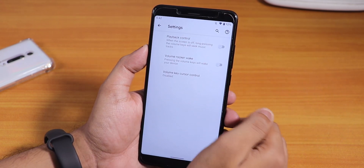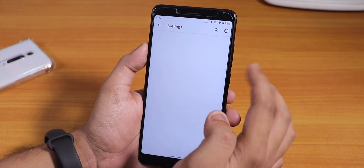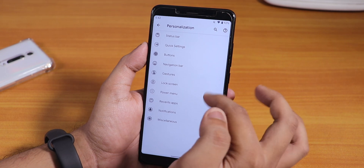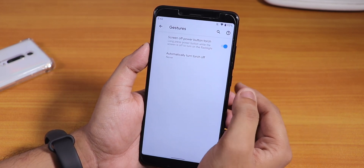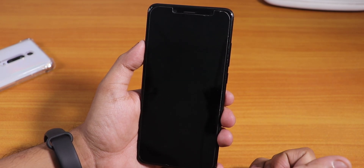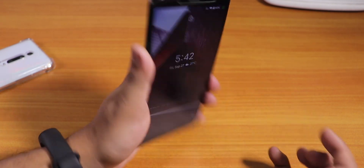Under Buttons, we have volume rocker settings including playback control and volume rocker wake. The navigation bar settings section is totally blank — it may show options when using the navigation bar. Under Gestures, there is a screen-off power button torch option, but it simply does not work. Let me lock the device to demonstrate — holding the power button does not turn on the torch.